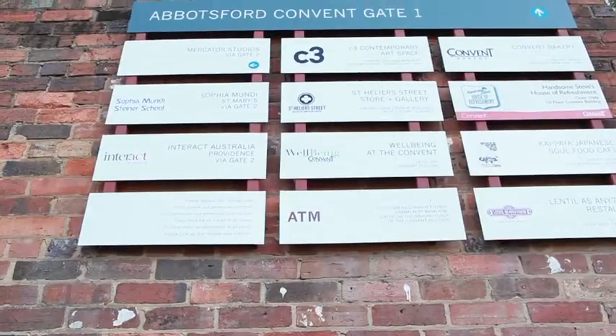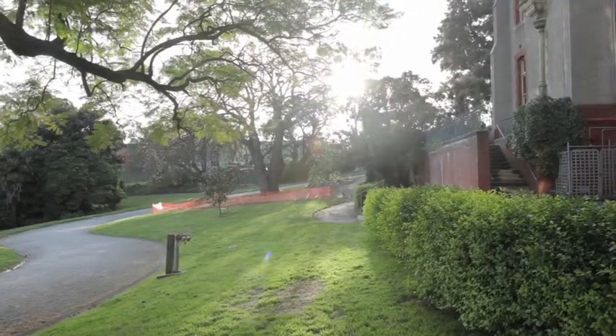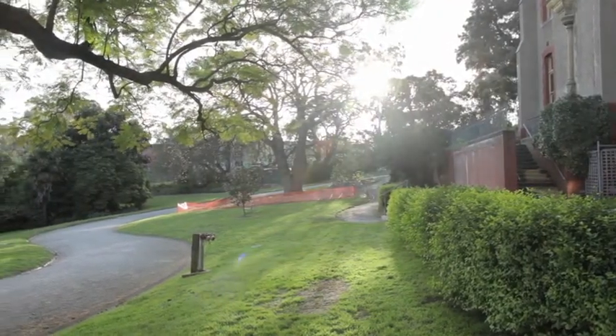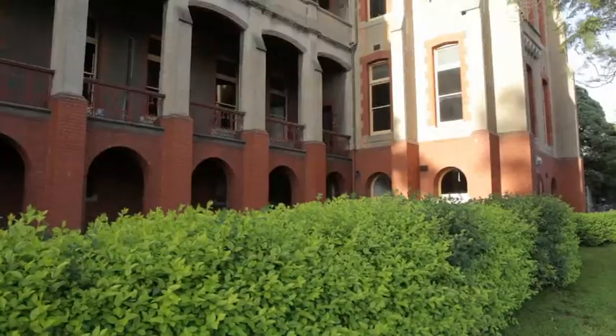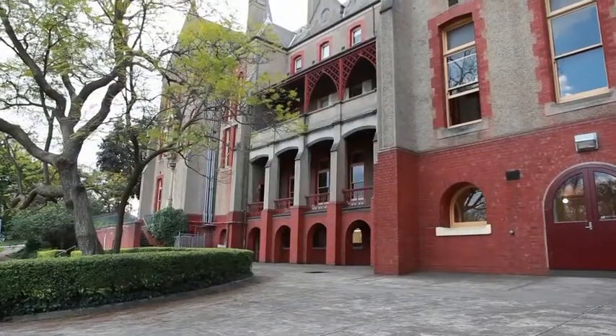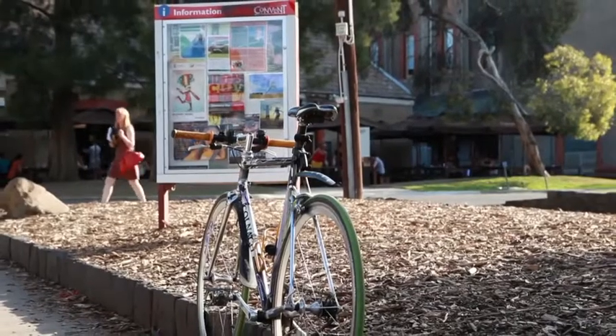Hi, I'm Cam from the Abbotsford Convent Store and Gallery, based here at the Abbotsford Convent Arts Precinct. The convent itself is quite a relaxing and calm space. Obviously it was built for the nuns of the convent, and the buildings can be quite peaceful and serene. The gardens are quite open and expansive, and we've tried to embody that through quite an open gallery space.